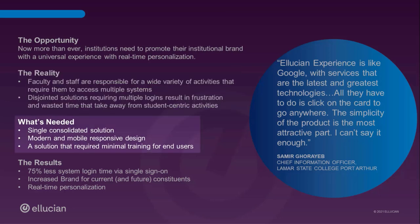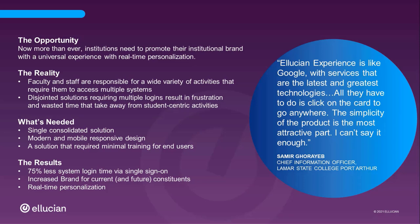In today's Amazon and Google culture, faculty and staff expect a centralized, secure solution that gives them self-service access to the relevant, timely information they need the most. And they want something they intuitively understand without the need for training. That simplicity is key.